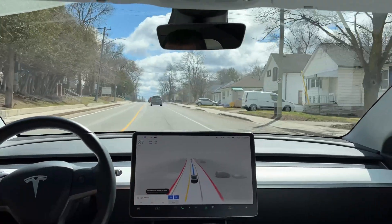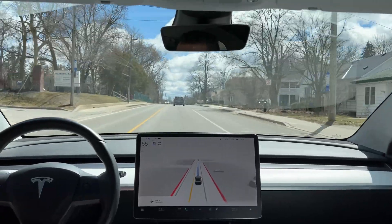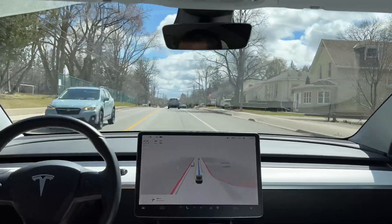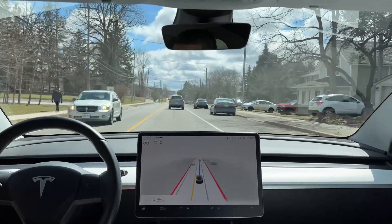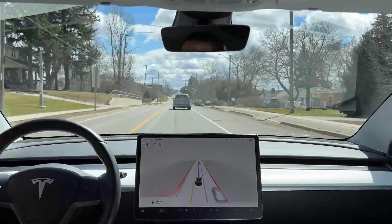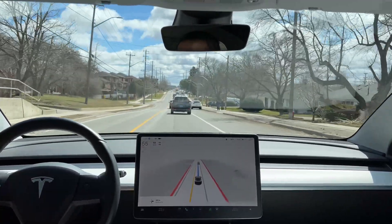Wow, that was a brutal stop — and I'm not sure why. That was really bad. I didn't hit the accelerator because there's no one behind us, but it would definitely have rear-ended me. What a day — not a very fancy FSD Beta performance today.